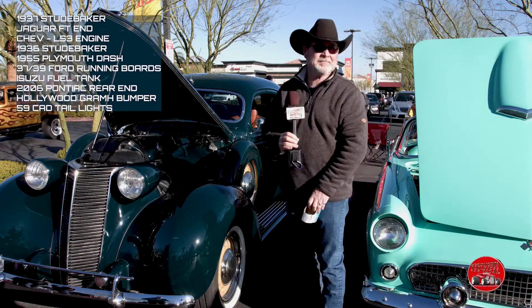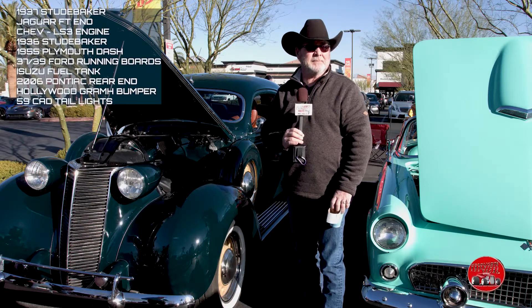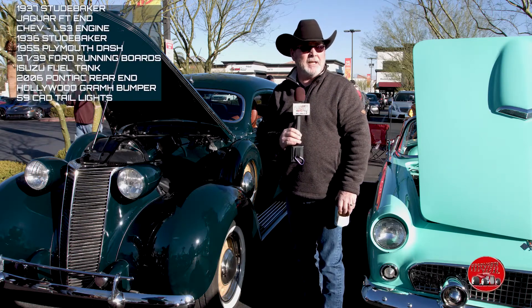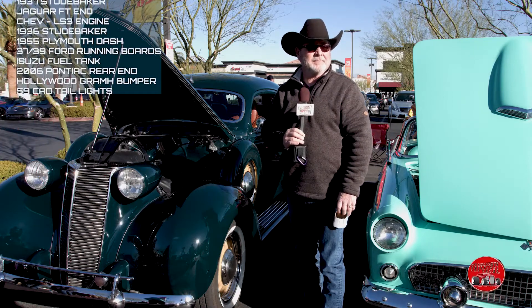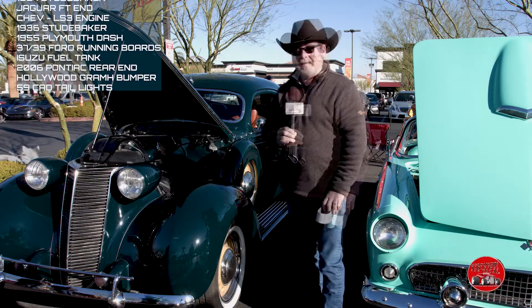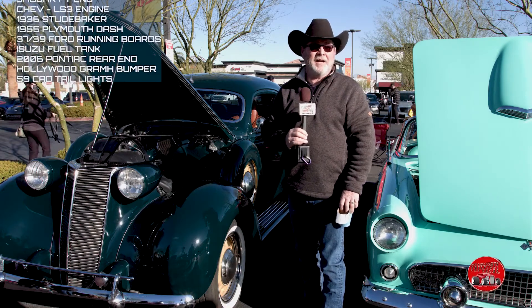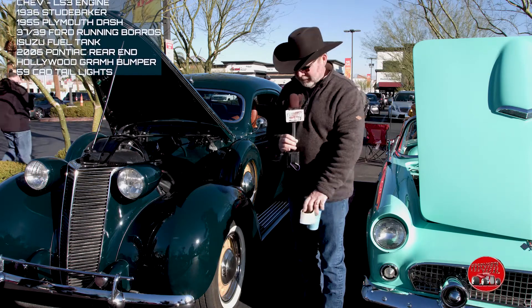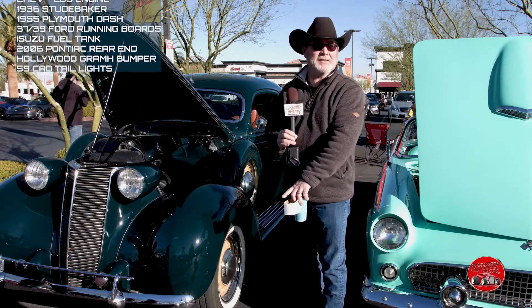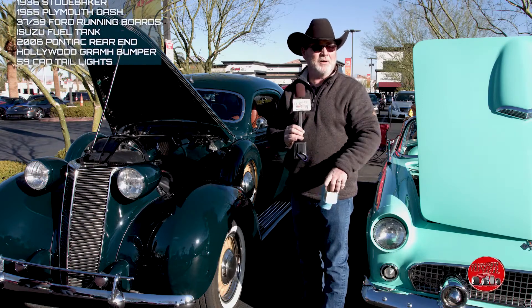What plans do you have for the car? Just to keep upgrading it and keep playing with it. He said I could bring it up a level but I don't believe it — everything I wanted to change, he's already done. I think the level's there. Everybody wants to know what it is. Hard to explain but it's kind of fun. I'm going to get one of those little signs to put out front — I said I'd never do that, but I'm getting tired of explaining the same story over and over.